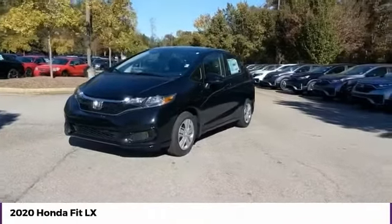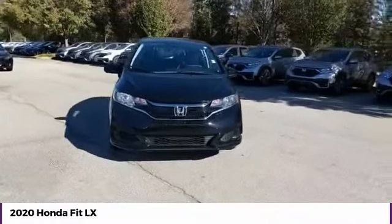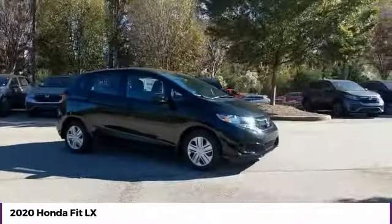Come test drive the 2020 FIT. The FIT was engineered to be useful, efficient, and reliable. But its most important attribute is its innate charm and coolness.